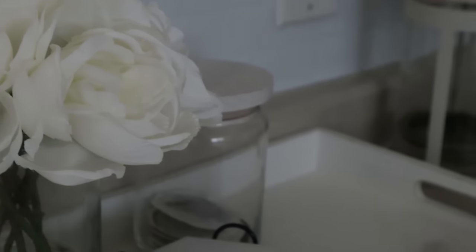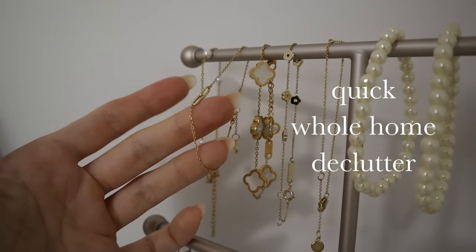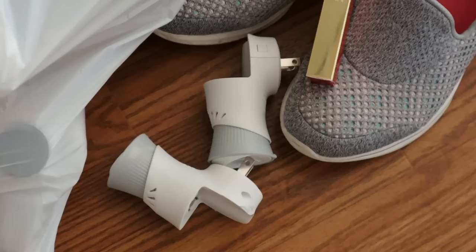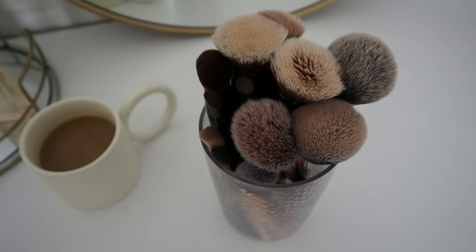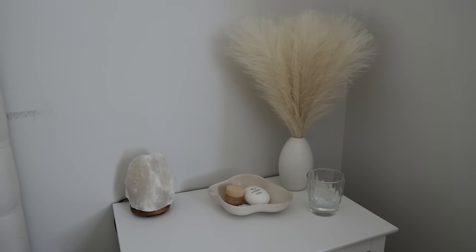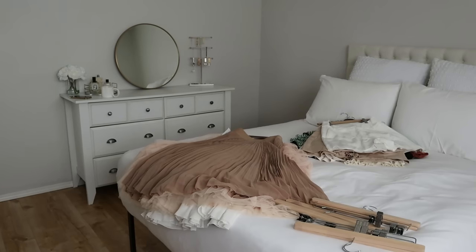Good evening guys and welcome back to my channel. Tonight I'm doing a quick whole home declutter. It's not a huge declutter where I'm getting rid of a ton of stuff, but something I like to do once in a while is just go room to room, look around, and see if there's anything I can get rid of — anything that's been sitting there nagging me, that we don't use, or maybe it's a multiple of something. Today I'm preparing for a night shift and I just wanted to take you guys along for a quick every-room-of-the-house declutter.